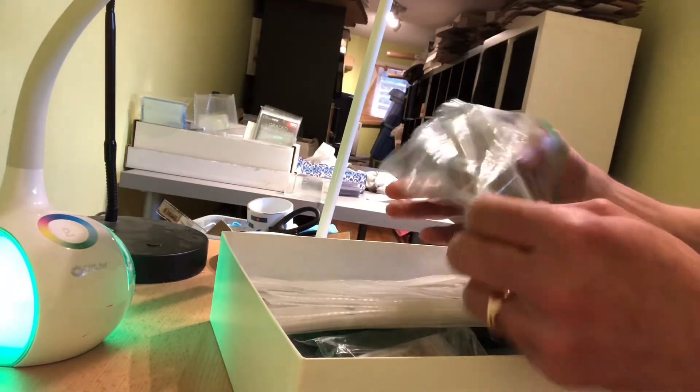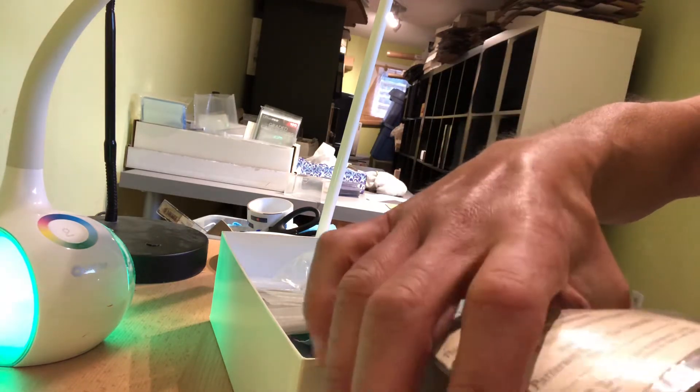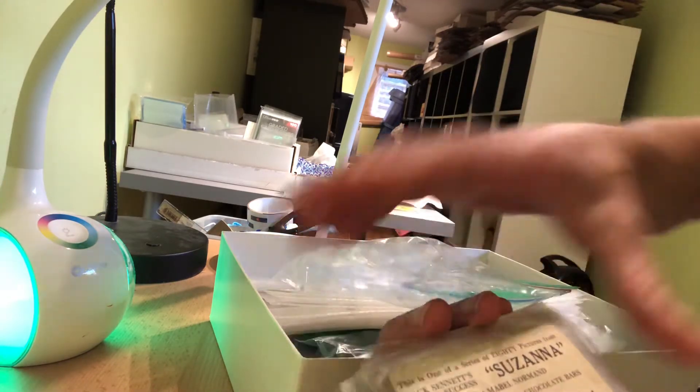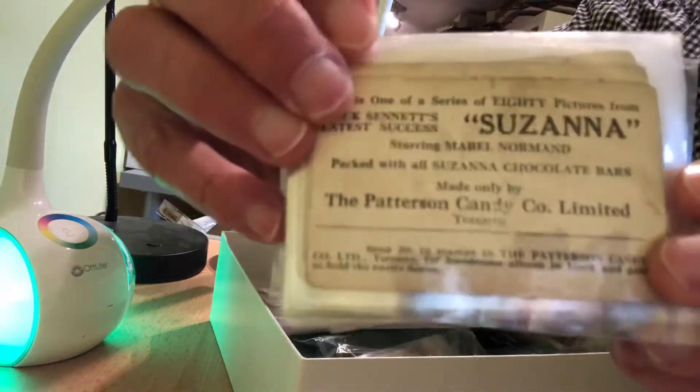For Canadian pre-war hockey collectors, they will recognize the Patterson Company — Patterson Candy. They put out hockey cards as well. These are Patterson Hockey Cards.